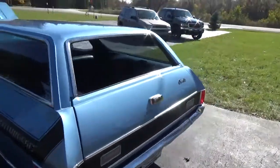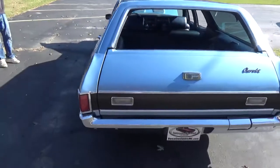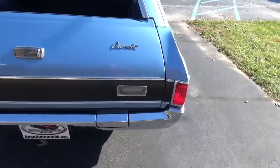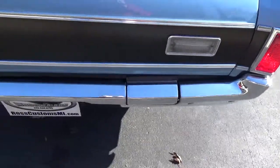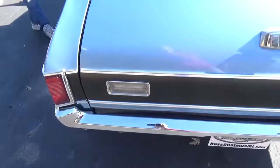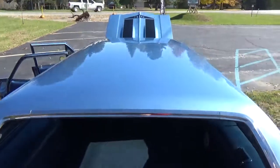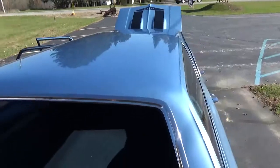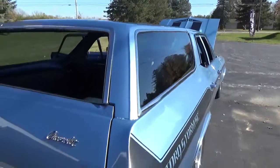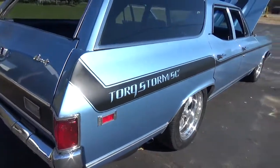These wagons are getting real popular. The rear bumper is the original and it's in really good condition. See how slick the paint is on this car? It's all PPG paint. Super slick down the sides, straight as an arrow.